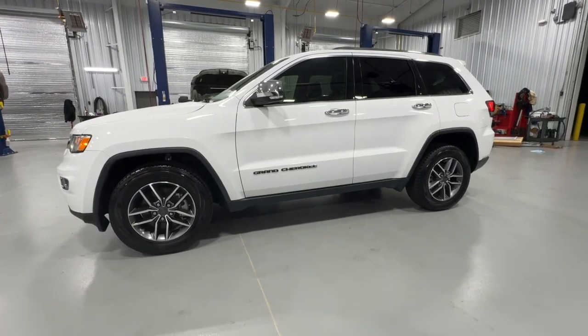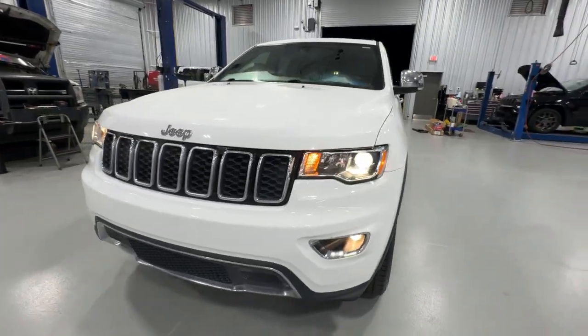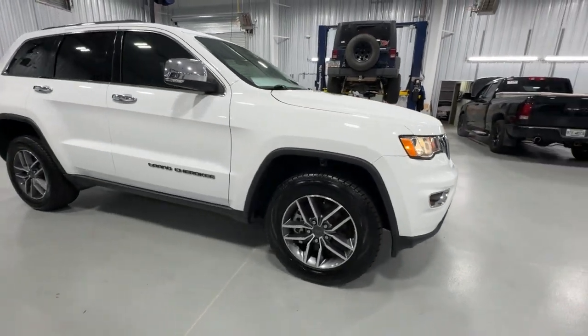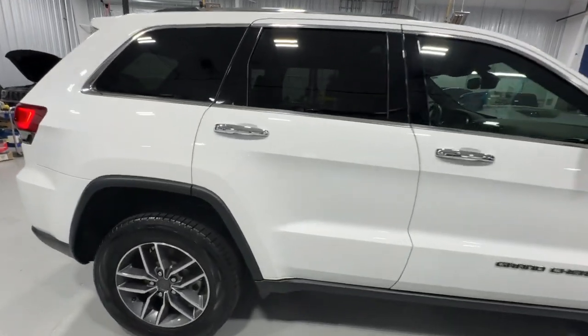You will be amazed by this 2021 Jeep Grand Cherokee. This vehicle is an outstanding buy with fewer than 45,000 miles on the odometer. The Jeep Grand Cherokee — the stylish all-terrain SUV that blends comfort, high performance, and rugged capability.